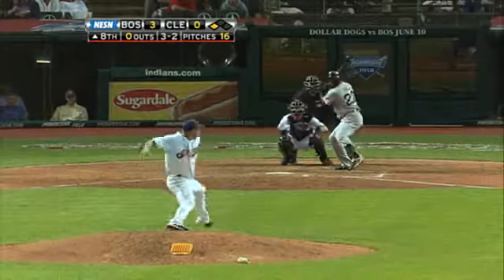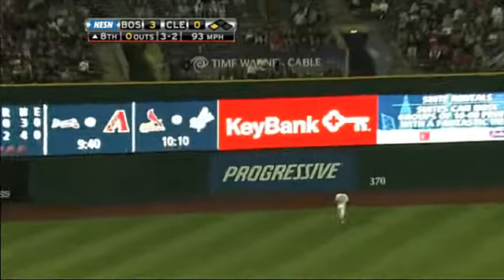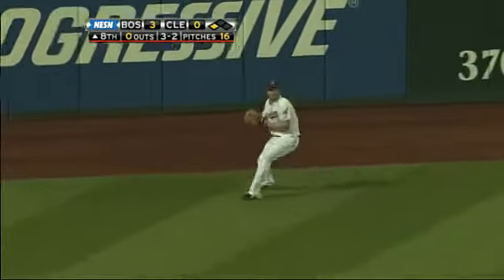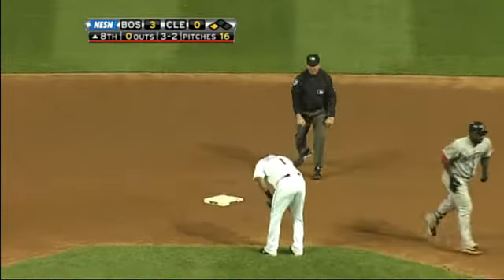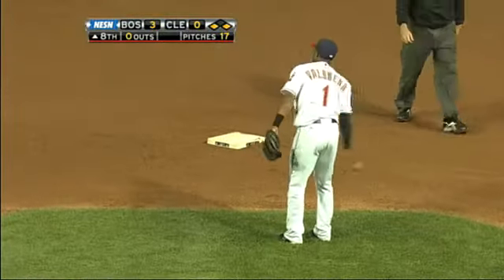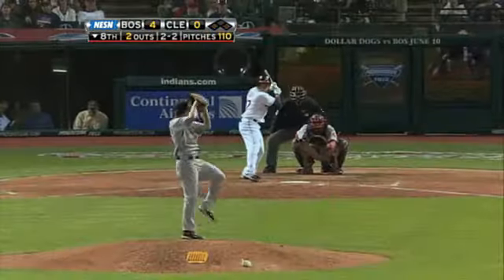Jumping an inning later to the eighth — Bill Hall at the dish. Hall hits to left field, the outfielder turns going back, it's going to be over his head and off the wall. From third base Beltre scores, Hall motoring to second base — and he will be out at second base. What a throw from Kearns! Hall gets a little aggressive, but the damage is done, the Sox now lead four to nothing.